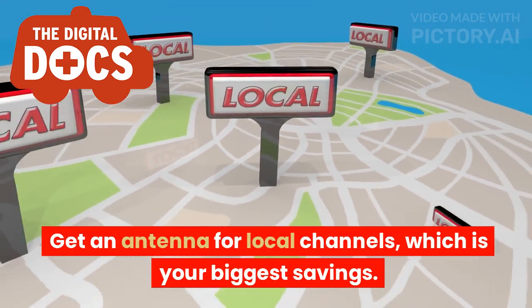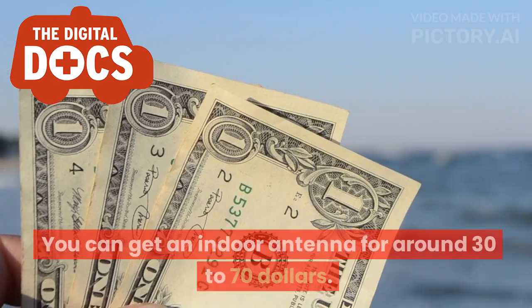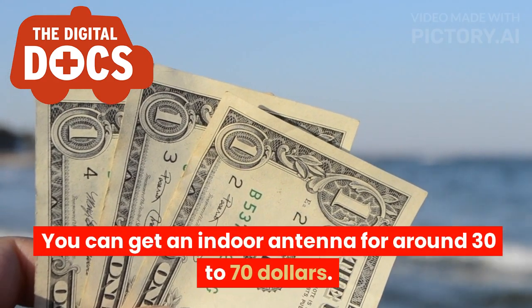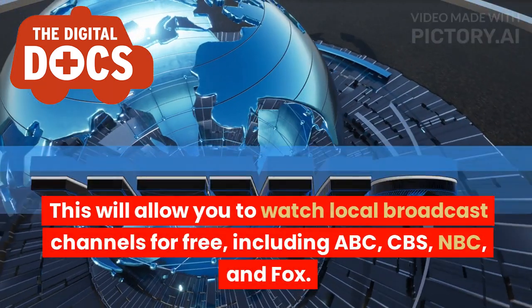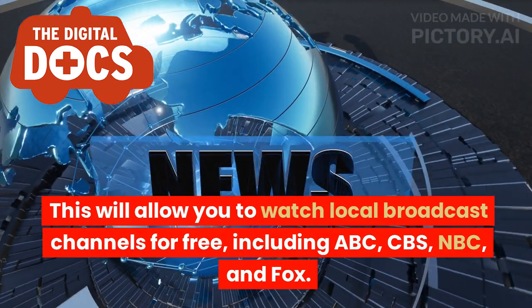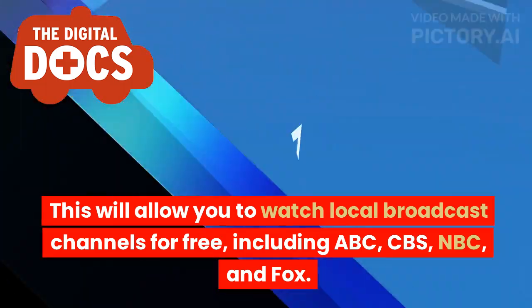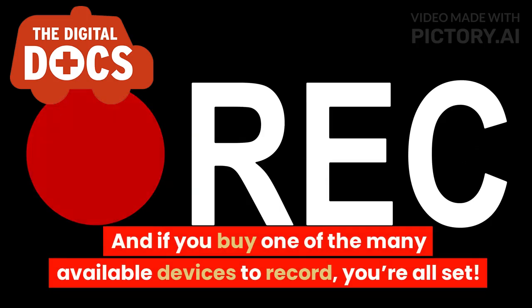Get an antenna for local channels, which is your biggest savings. You can get an indoor antenna for around $30-$70. This will allow you to watch local broadcast channels for free, including ABC, CBS, NBC, and Fox. And if you buy one of the many available devices to record, you're all set.